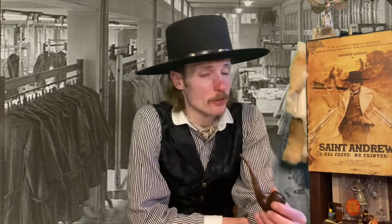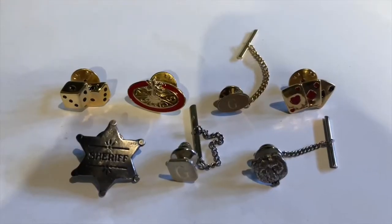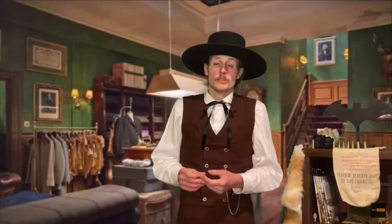Hello everybody and welcome back to St. Andrew TV. I am your host Andrew and today we're going to do a collections video because I have a collection of tie tacks, tie pins, or stick pins — whatever you'd like to call them. They are men's jewelry that kept your tie down during the 1800s into the early 1900s, so stick around to see some of the ones in my collection.